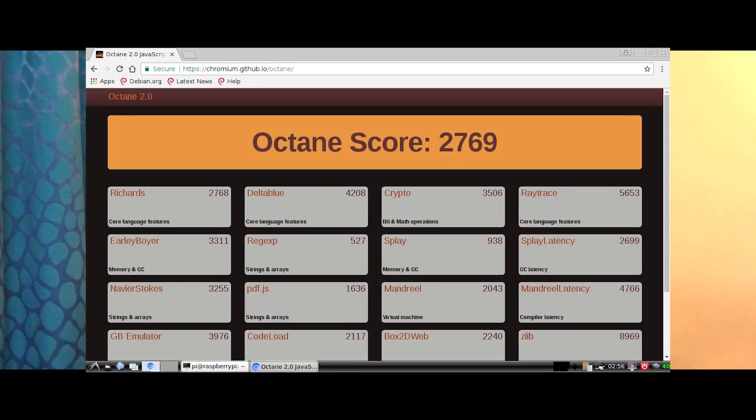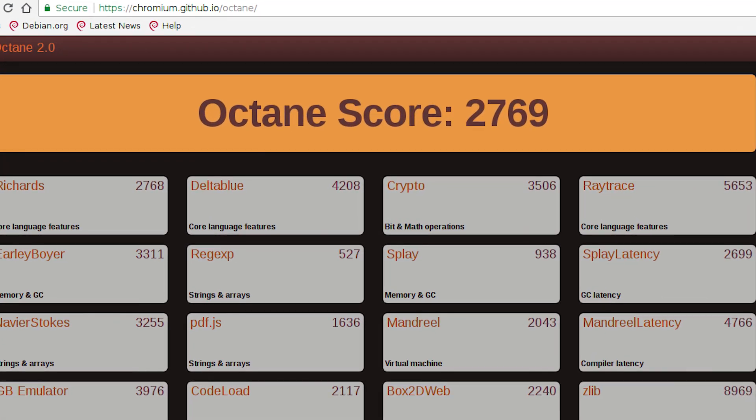Kicking off with the Octane benchmark, I was really interested in seeing how JavaScript performs. I did install the Chromium browser on the Debian build and the experience wasn't great — it was very sluggish. The Chromium browser on Raspbian OS is actually heavily modified and optimized for the Raspberry Pi's hardware, specifically the GPU, making it a very pleasant experience. On the 64-bit build we have a generic Chromium build for the ARM64 architecture.